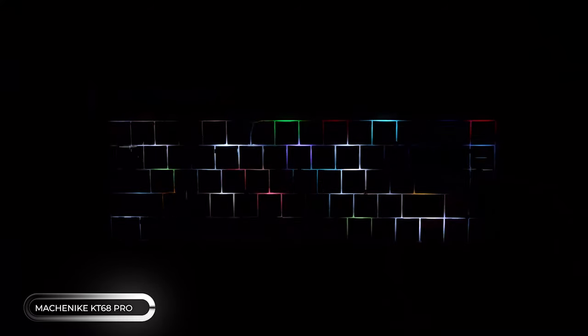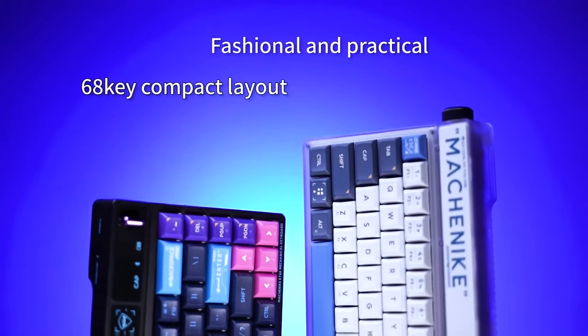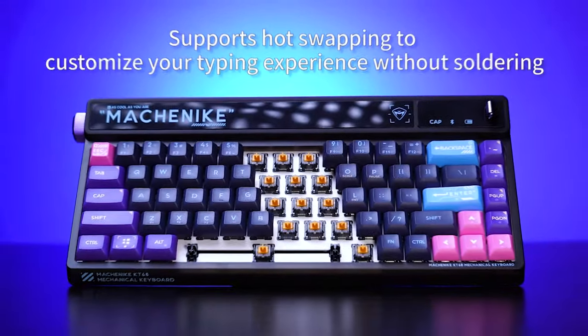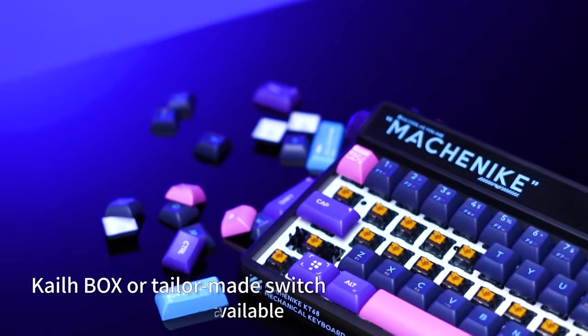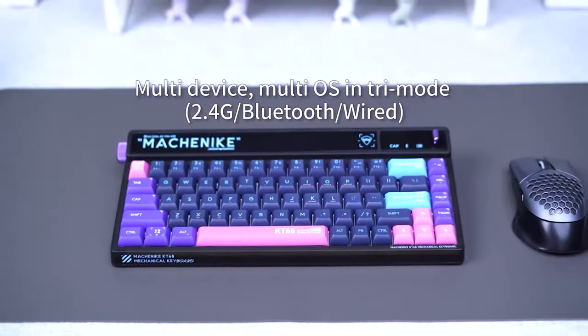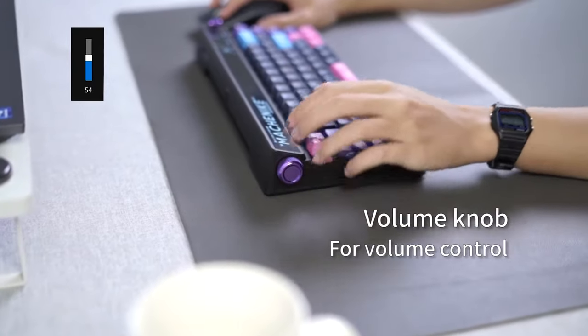Are you on the hunt for a keyboard that seamlessly blends the past and the future? Look no further than the 68 Pro, a unique wireless mechanical keyboard that will elevate your typing experience. With a 9.1-inch LED strip boasting 325 LEDs, this keyboard behaves like a smart screen, giving you access to all sorts of cool features. It can also connect up to four devices at the same time.